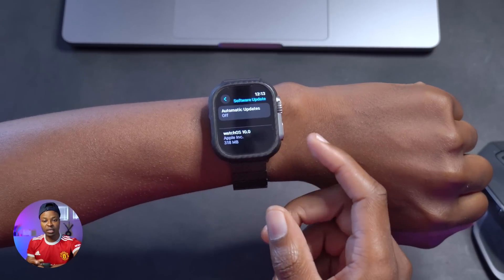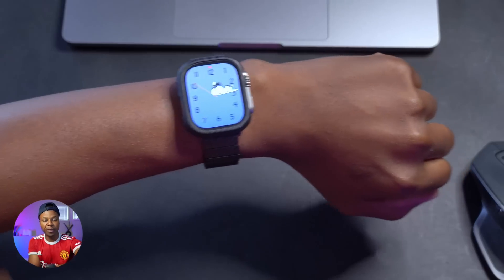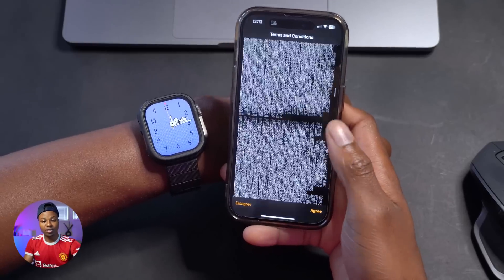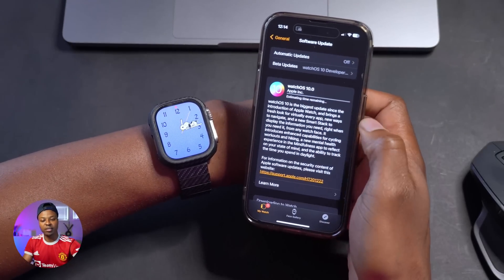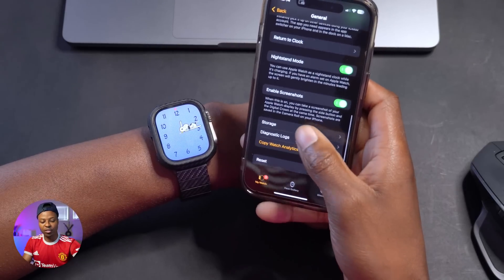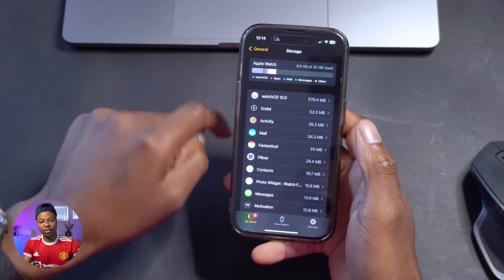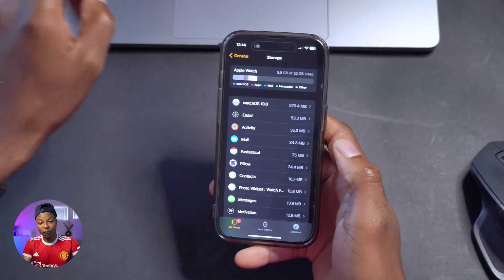If you're a public beta tester it should be coming out pretty soon as well. In case you're curious about the download file size, if you open up your Apple Watch app on the iPhone and try to update, there's going to be a new terms and conditions screen that pops up. Once you agree, you'll be able to see the estimated time and the download size. If you go back and go to Storage, you can see watchOS 10 release candidate is taking up 570.4 megabytes.